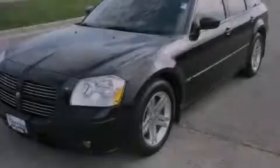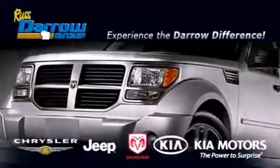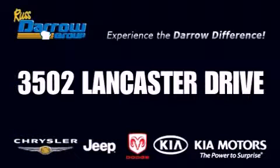Call or visit us right now and arrange your test drive today. Get the Darrell difference today only at Russ Darrell Kia Chrysler Jeep Dodge Madison. Russ Darrell.